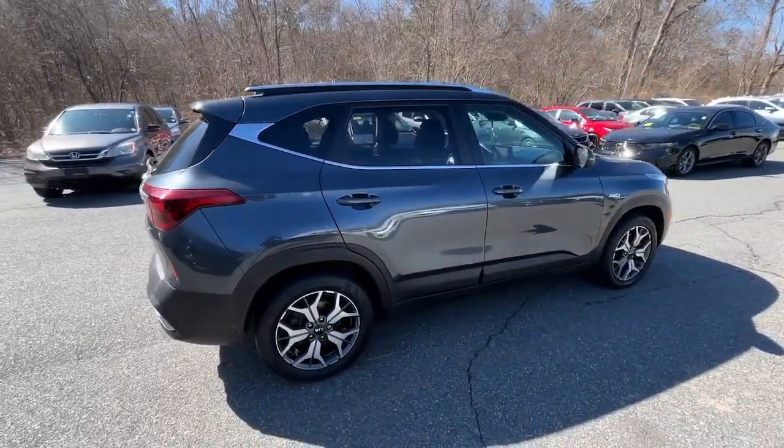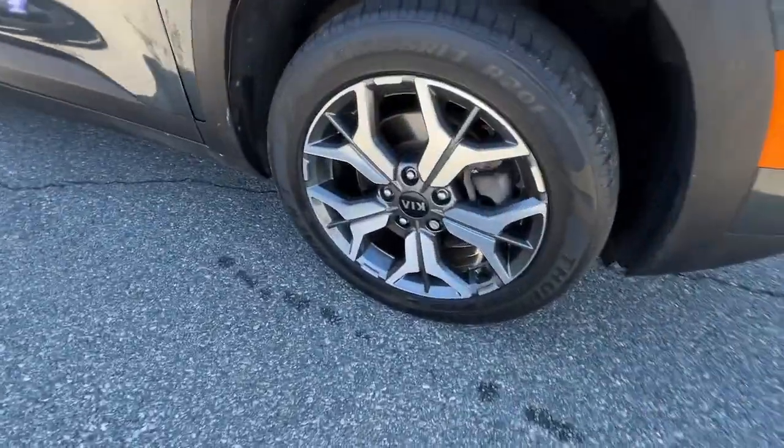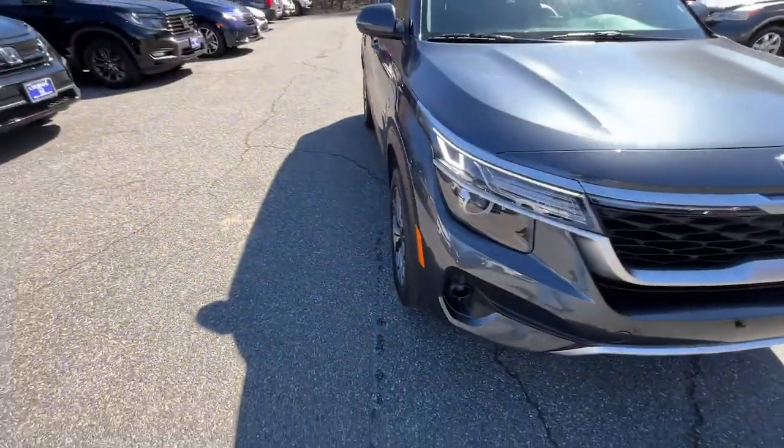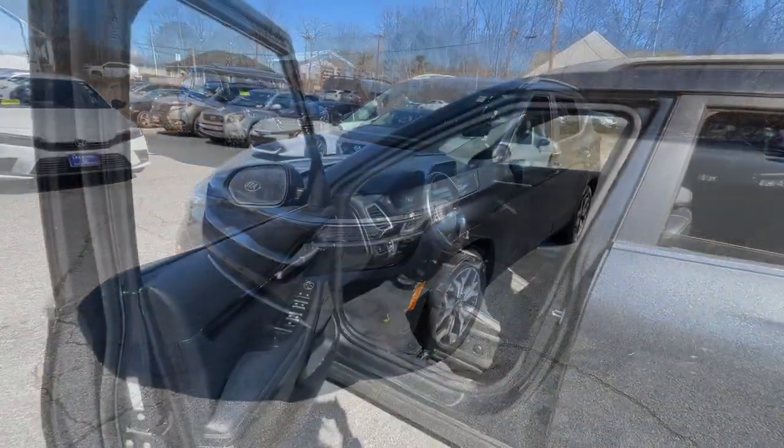Impressive efficiency, smartphone integration, and bold lines make this small SUV something to get excited about. Feel inspired by the drive in this agile Seltos. Treat yourself to a road test today.